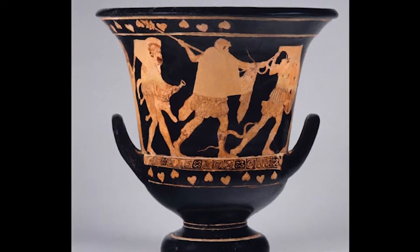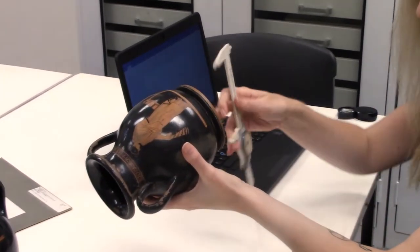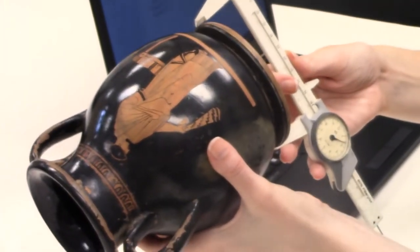I've also had a chance recently to work with a few of the Pelikai — some cute little vases down in the storeroom — and that's been really fun, taking measurements and looking at the technical aspects of the vases.